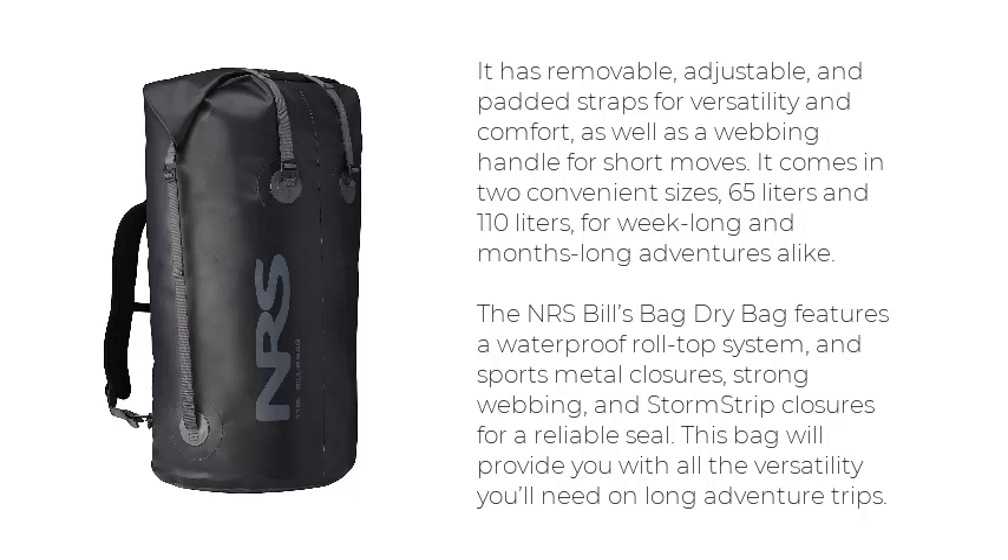It comes in two convenient sizes, 65 liters and 110 liters, for week-long and months-long adventures alike. The NRS Bills Bag Dry Bag features a waterproof roll-top system and sports metal closures, strong webbing, and storm strip closures for a reliable seal. This bag will provide you with all the versatility you'll need on long adventure trips.